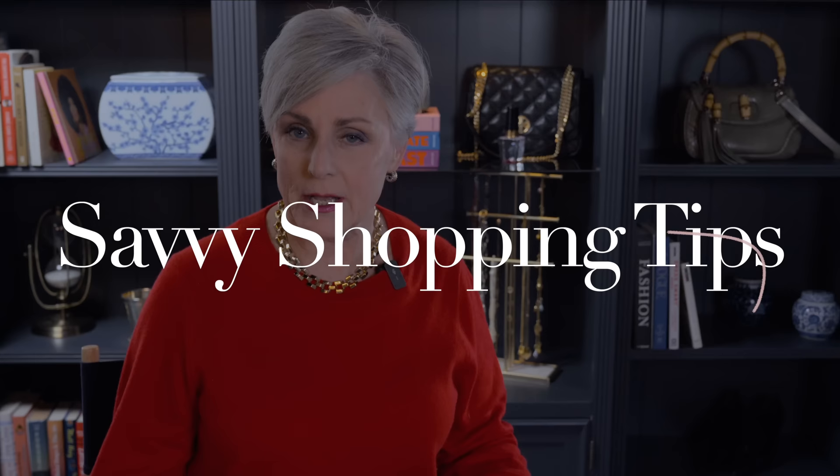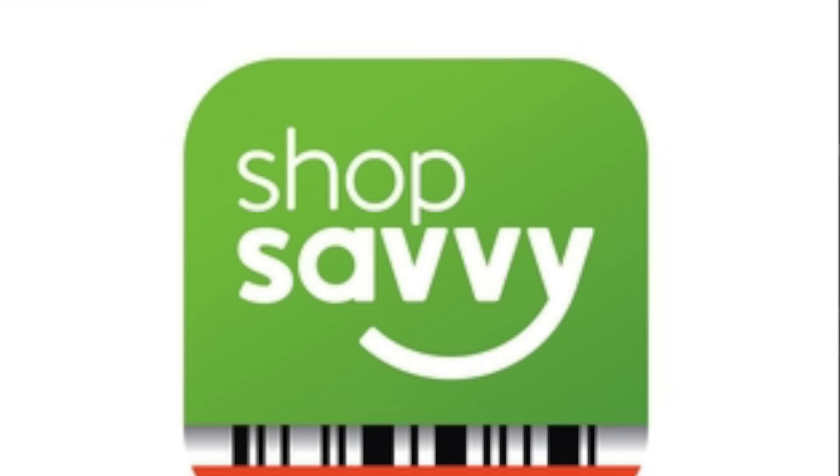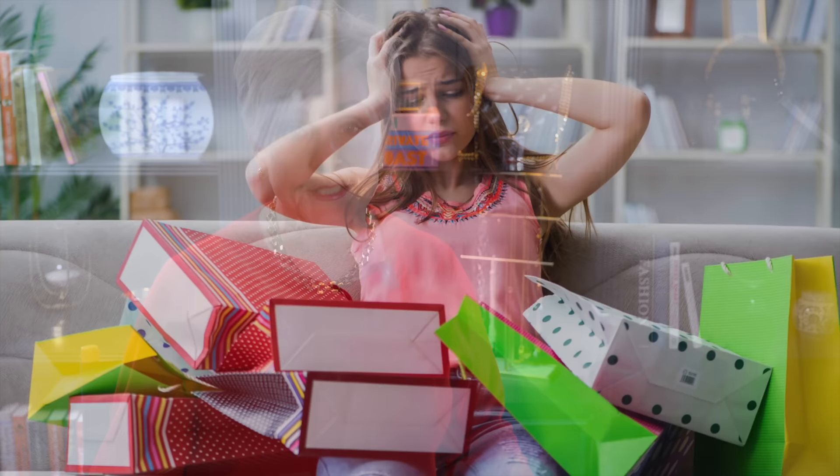Tip number one. To take your style game to the next level, it's essential to master the art of savvy shopping. By making smart choices when purchasing your clothes, you can create a wardrobe that looks expensive without breaking the bank. First and foremost, it's important to resist the temptation of impulse buying — it's all about intentional shopping. That word, intentional, really makes us think and be thoughtful about what we're doing, whether that's intentional exercising, intentional eating, or intentional shopping.